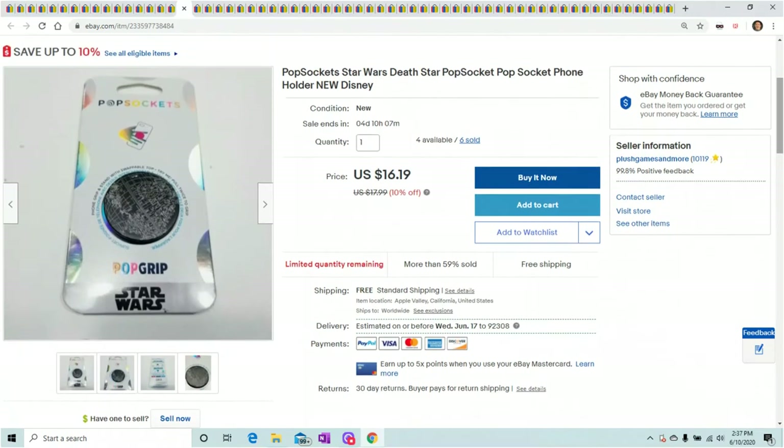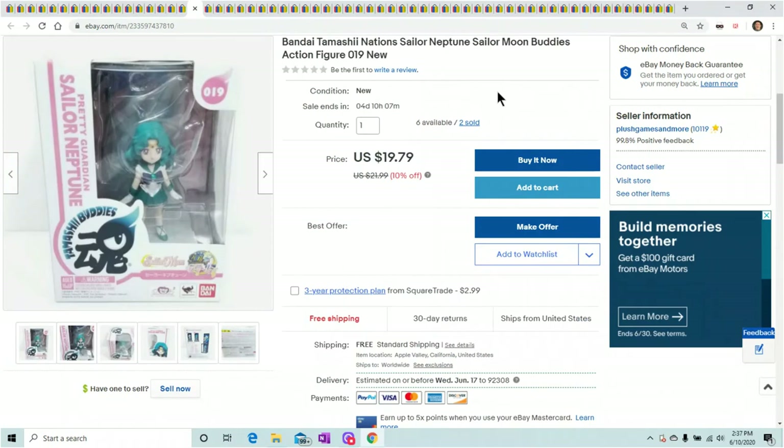These are Popsockets — I have a ton sold. They range from $15 to $18; that one sold for $17.99. I have Raiders, Death Star — I bought a bunch at a great deal and they are selling. I'm not going to go through all the Popsockets that sold, but if you find a great deal on Popsockets, buy them. I didn't believe they would sell, but they do.